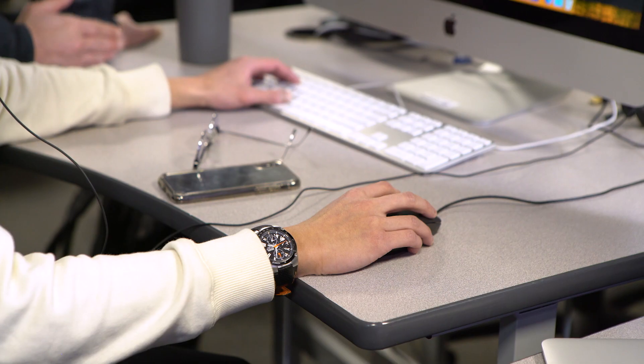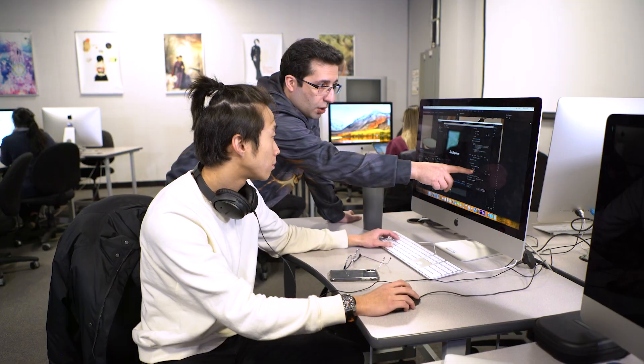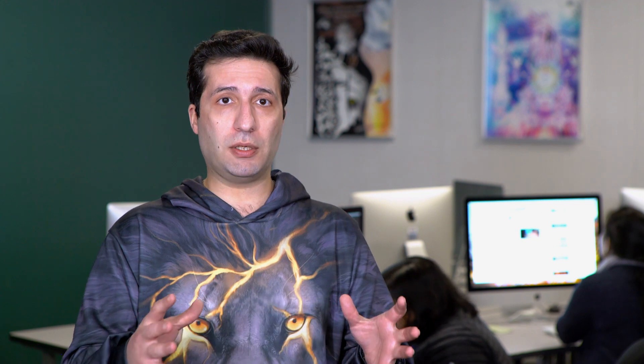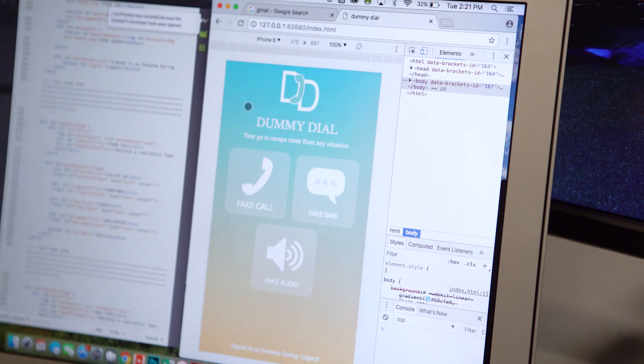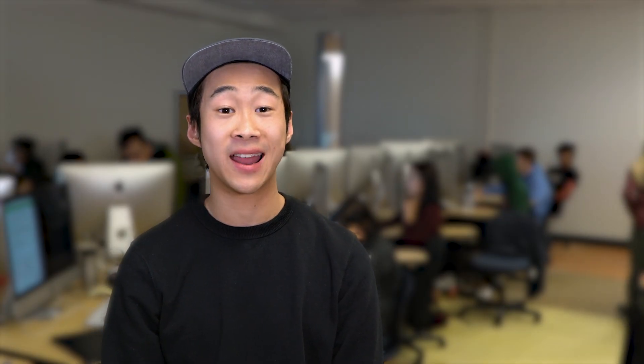The Digital Design Development program introduces the variety of skill sets that the industry needs. That means industry wants one person to do a lot of things. We learn the ins and outs of everything — we're able to create apps and websites or just do graphic designs. I'm confident that after I graduate from the D3 program, I'll have the skills for digital design and development.